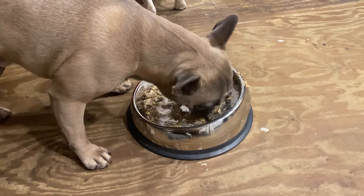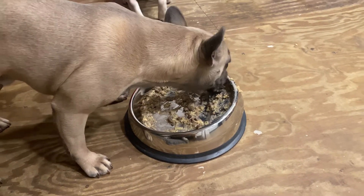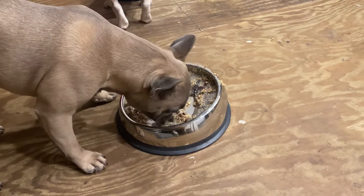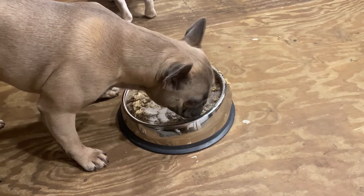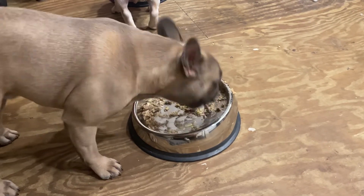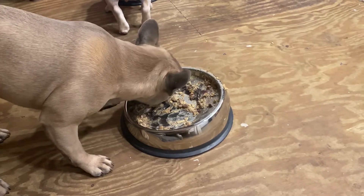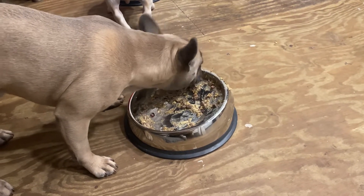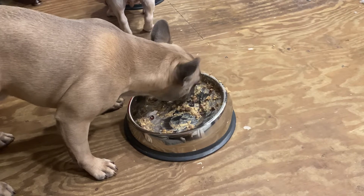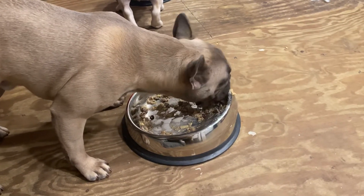I just wanted to share this with everybody. If you have a French Bulldog, feeding them can be very difficult — if you feed them out of a regular bowl like you would any other dog, they can aspirate. That means they can suck food in through their nostrils, aspirate, choke, and potentially fail to breathe or even die. These are some of the things you really need to be aware of with this particular breed.